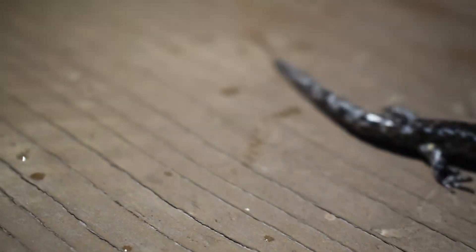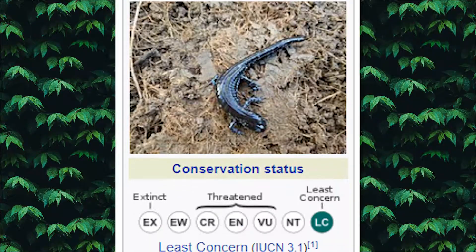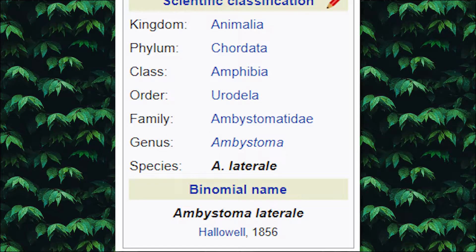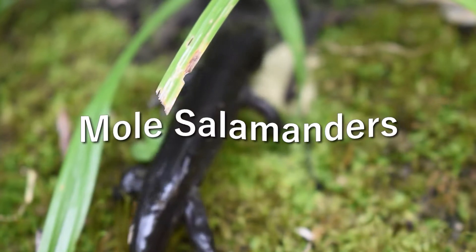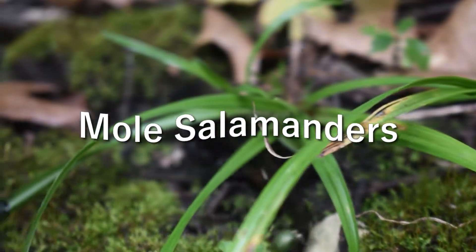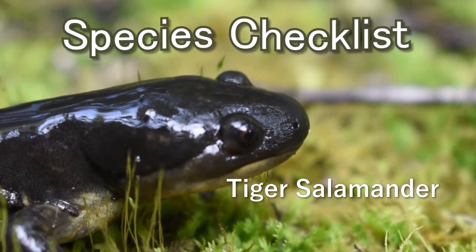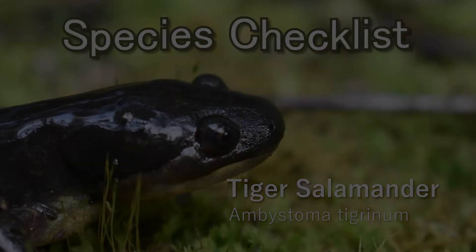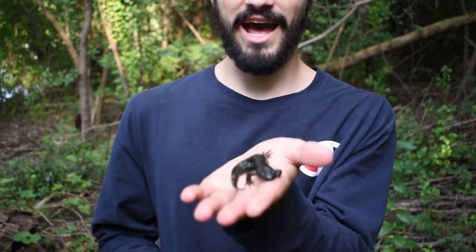Now let's take a look at the blue-spotted salamander taxonomy. Ambystomatidae — still lost? That basically means mole salamander. And mole salamanders also group in the tiger salamanders. You might remember from our last species checklist, we did the tiger salamander, which was a mole salamander. If you haven't checked that out, it's in the i-card above and also in the description. I highly recommend it if you're interested in salamander-related content.